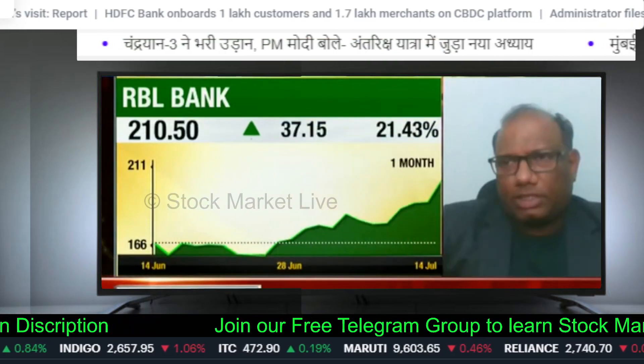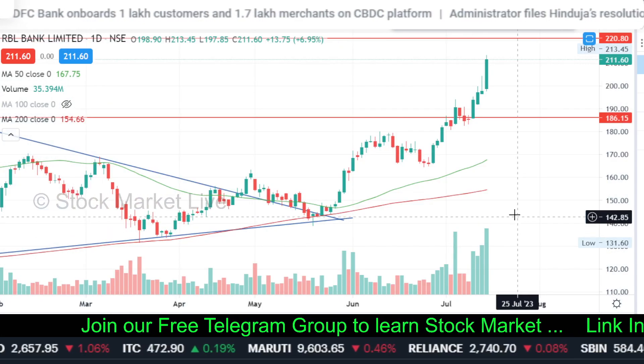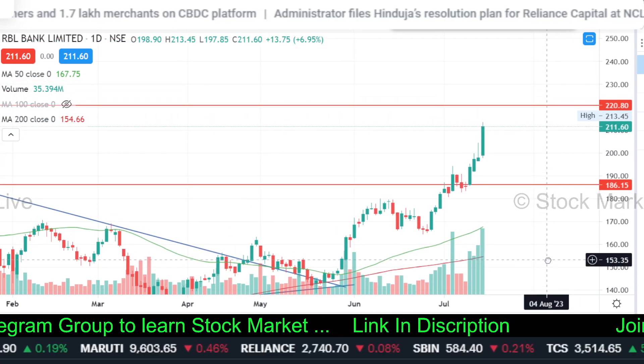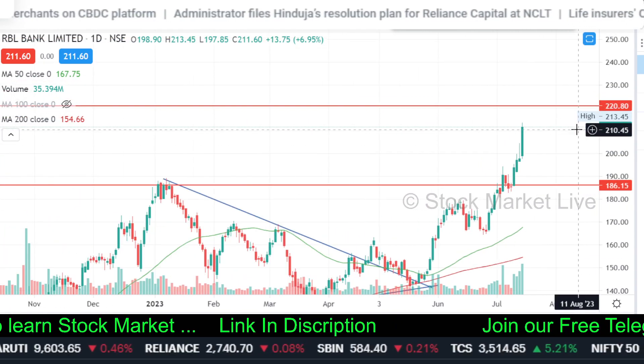Look, from the previous three quarters, 185 to 189 is a very strong resistance. And it has cleared this quarter very decisively. So our next target should be 274, which was 31 March 2021.